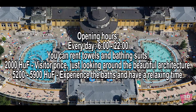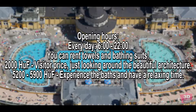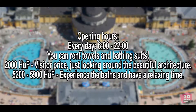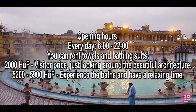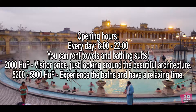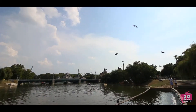The opening hours are every day from 6 a.m. until 10 p.m. You can also rent towels and bathing suits there. You can go in as a visitor just to have a look around — of course, this is much cheaper if you want to take some photos and do not wish to experience the baths.